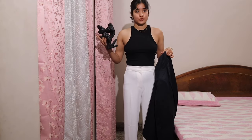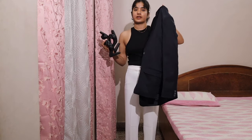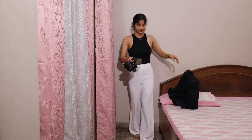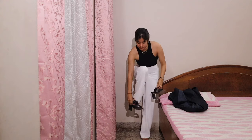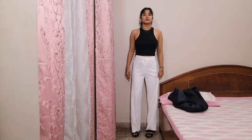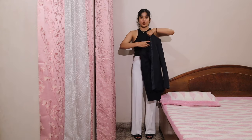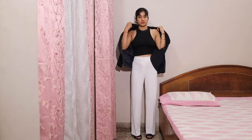I only have two blazers so this is one of them — I'll be wearing this one. I'll not wear it properly, I'll just keep it on my shoulders. So this is the final look.